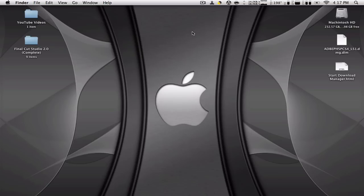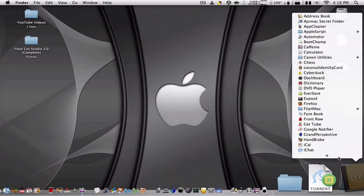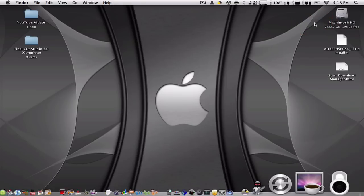What this application does is hide files and folders anywhere on your computer. It hides the icons so nobody can find them, but it doesn't delete them. I'm going to show you a little demo here — I have the application Appimax Secret Folder.